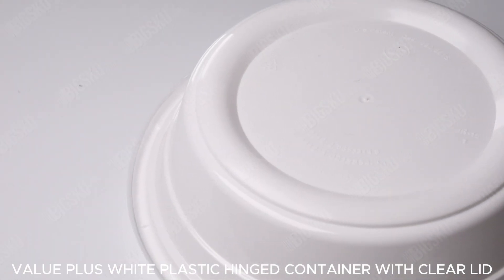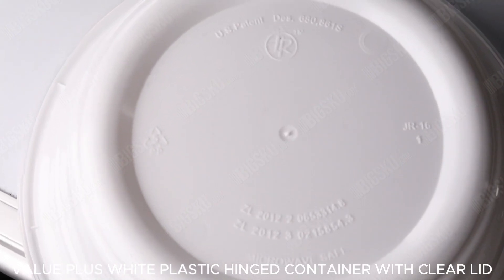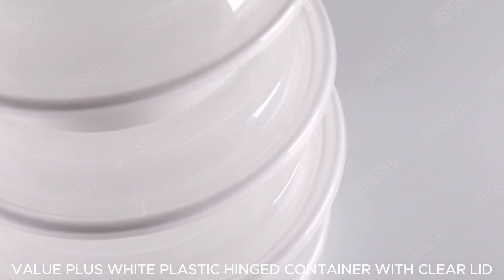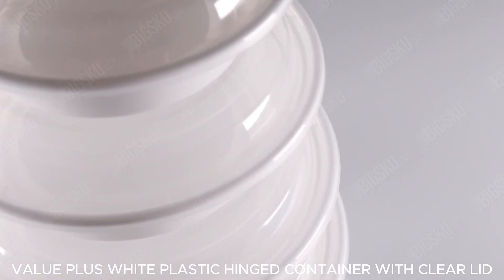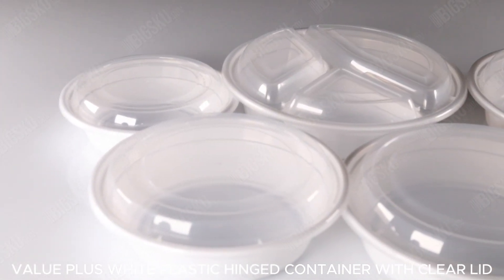This means easy access to your delicious dishes at any time. Crafted from durable white plastic, this container is built to last, ensuring no leaks or spills during transport. Its generous size fits a variety of food items, making it perfect for any culinary need.